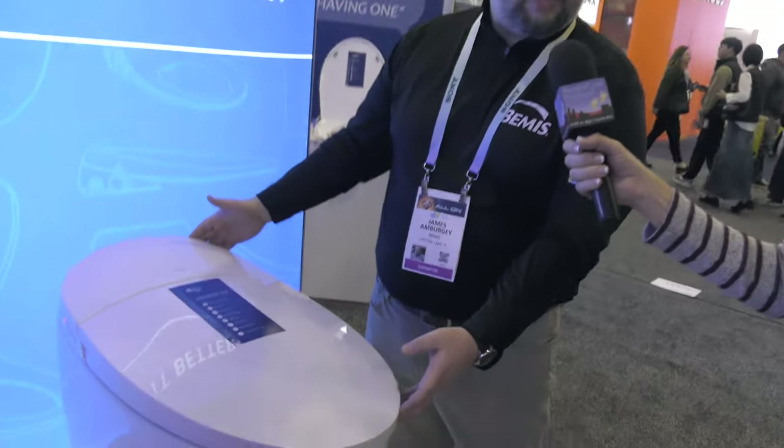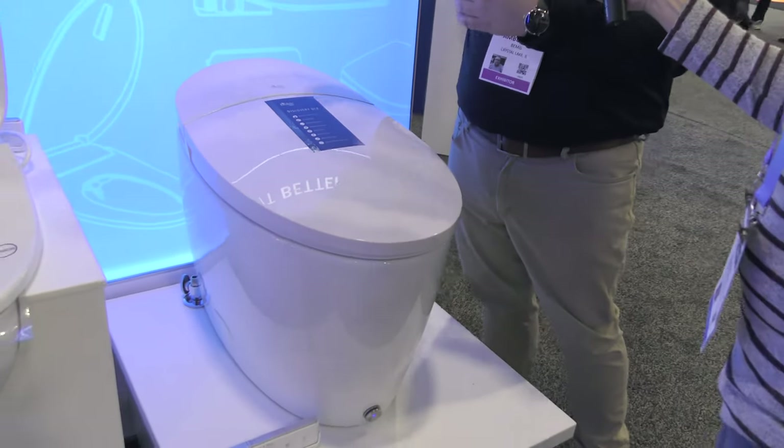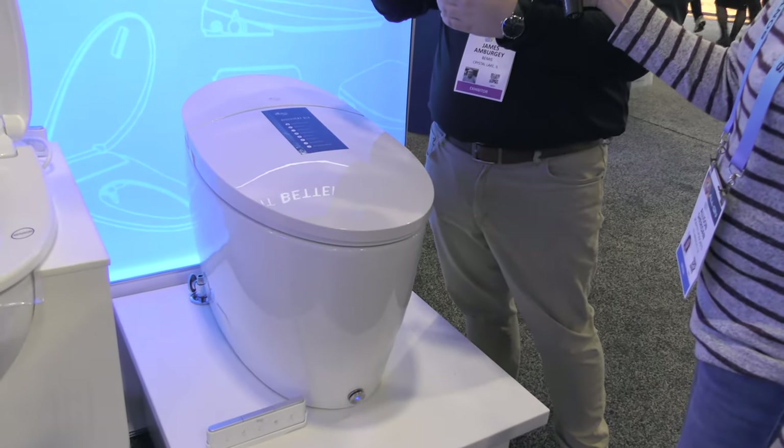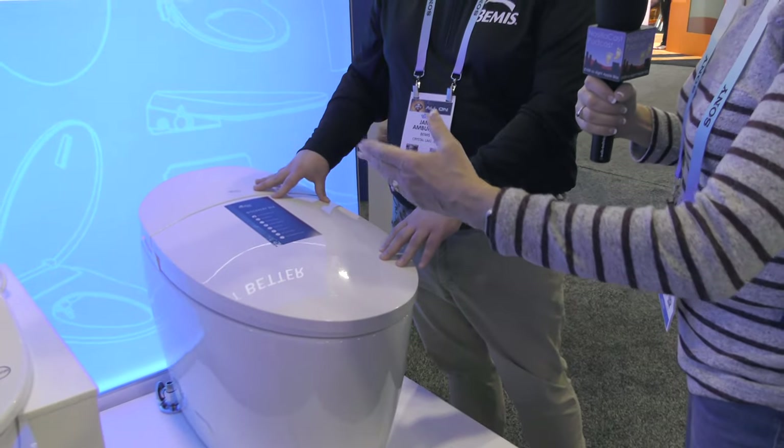One of my favorite new products in our lineup is this complete toilet replacement — the BioBidet Discovery DLX. While the other products are designed to work with your existing porcelain base, this completely replaces your toilet and has bidet functionality built in. With this, you get extra features where we can start to innovate with flush components.